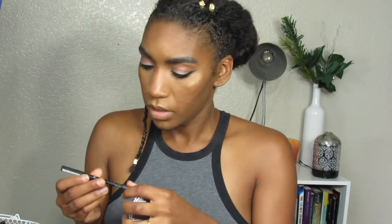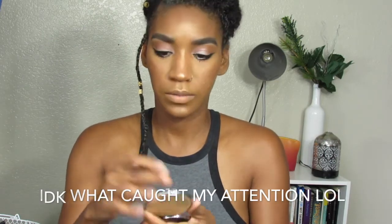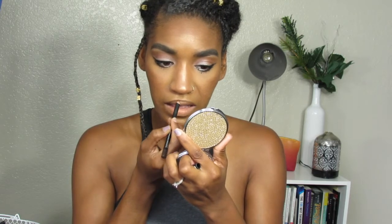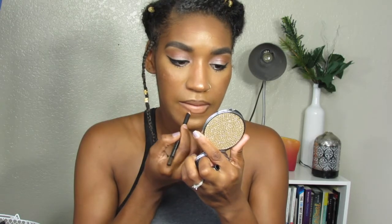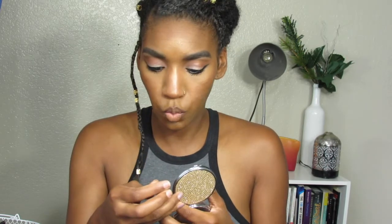I'm going to be using this L.A. Girl Brown Liner to line my lips, and then I'm using the NYX Whips.